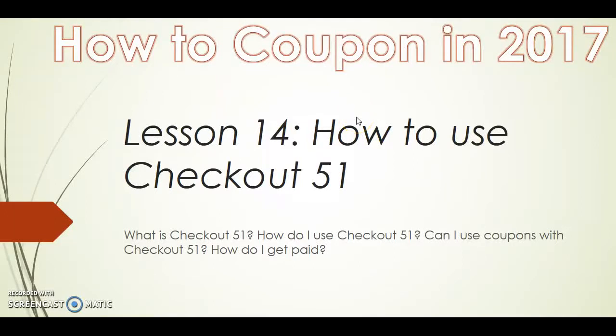Hi everyone and welcome to How to Coupon in 2017. In today's lesson we'll be discussing how to use Checkout 51. If you have not watched our previous lessons, I'd encourage you to go back and do so. The main points we'll be talking about in this lesson are: what is Checkout 51, how do I use Checkout 51, can I use coupons with Checkout 51, and how do I get paid?